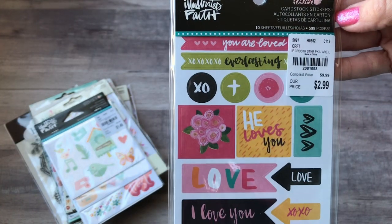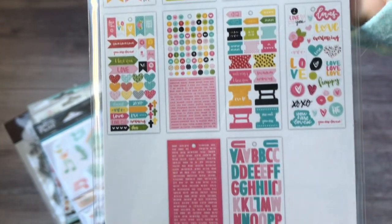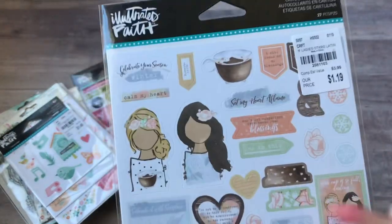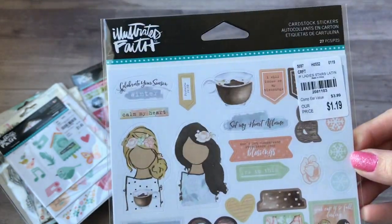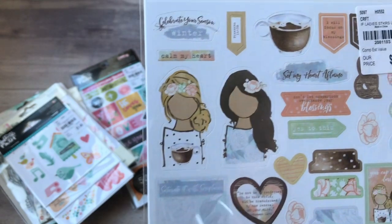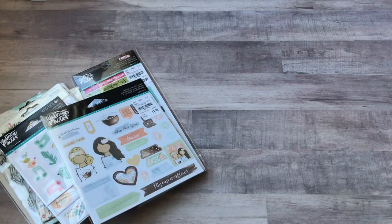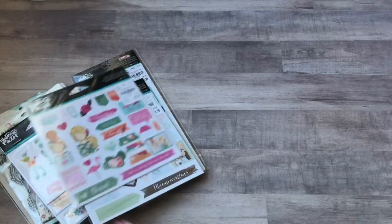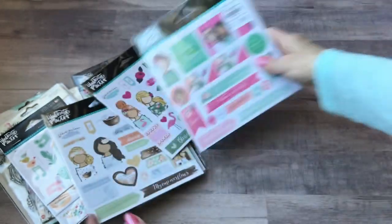I also got the Illustrated Faith Loved cardstock sticker — you get 10 sheets in here. Then I found these, which I had been looking at at Michael's for the longest time, but I just didn't want to pay the $4.99 just for one sheet of stickers. So I was excited to see these in Tuesday Morning for just $1.19. I got this one, which they have labeled as Latin girls or Latin ladies, and then this one is the Caucasian ladies. So really happy to find those.